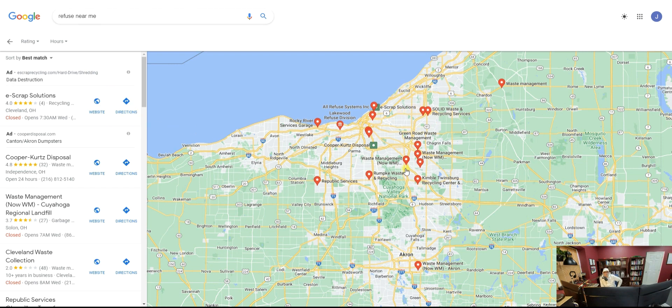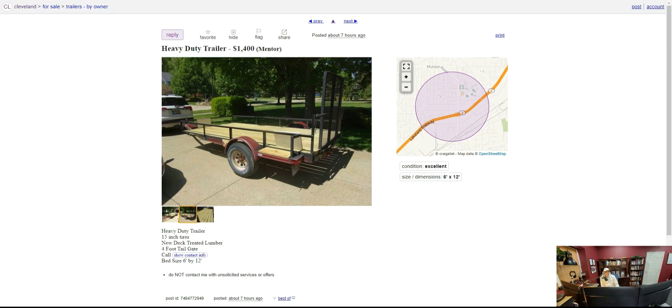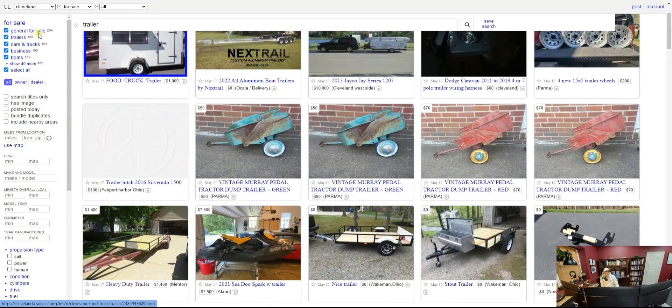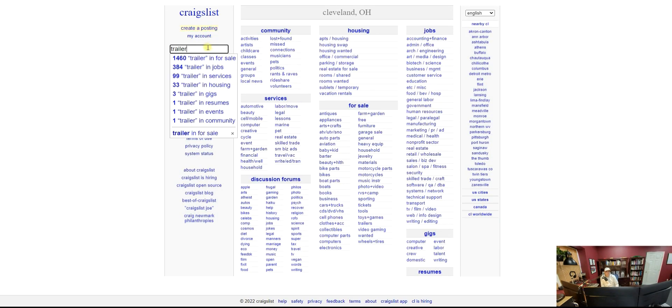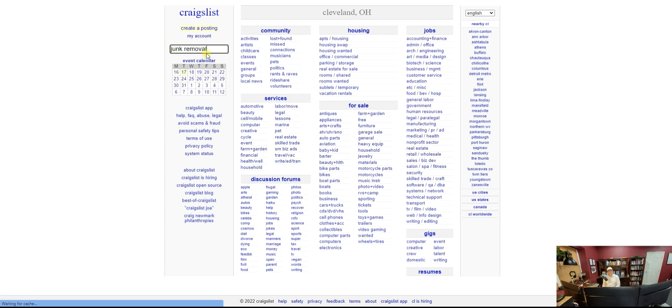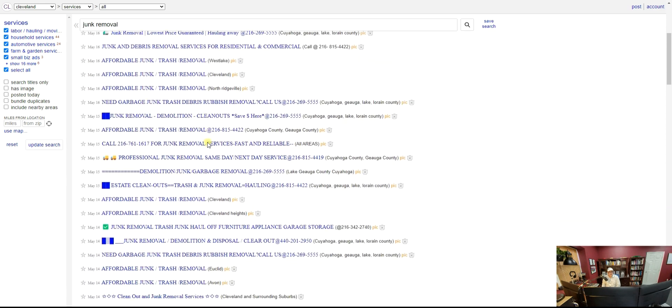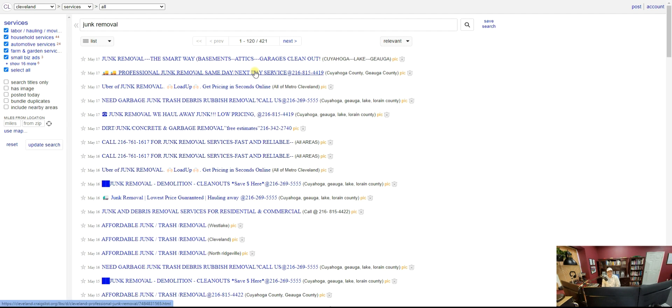Once you get your price list and make a list of all the refuse sites, that way when you're going across town you can dump at the nearest one and move to the next job. Use a spreadsheet with the name, location, price, and phone number — once you do that, you're good to go as far as dumping. Now, to get customers — let me go to Craigslist. Getting customers is not that hard. I'm going to show you — this is a booming business. Go to the home page of Craigslist and search 'junk removal' under services, and you'll see a whole bunch of junk removal services already operating.